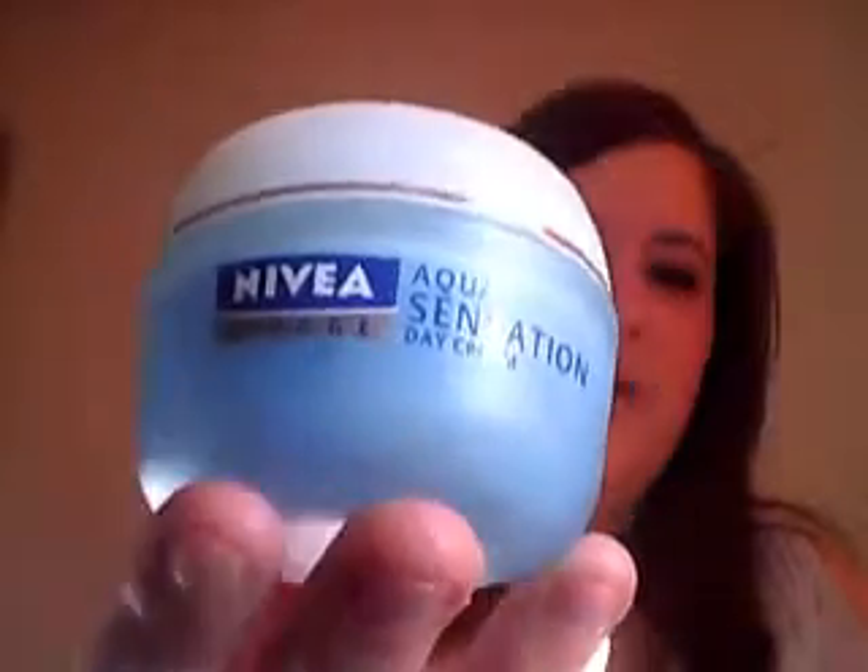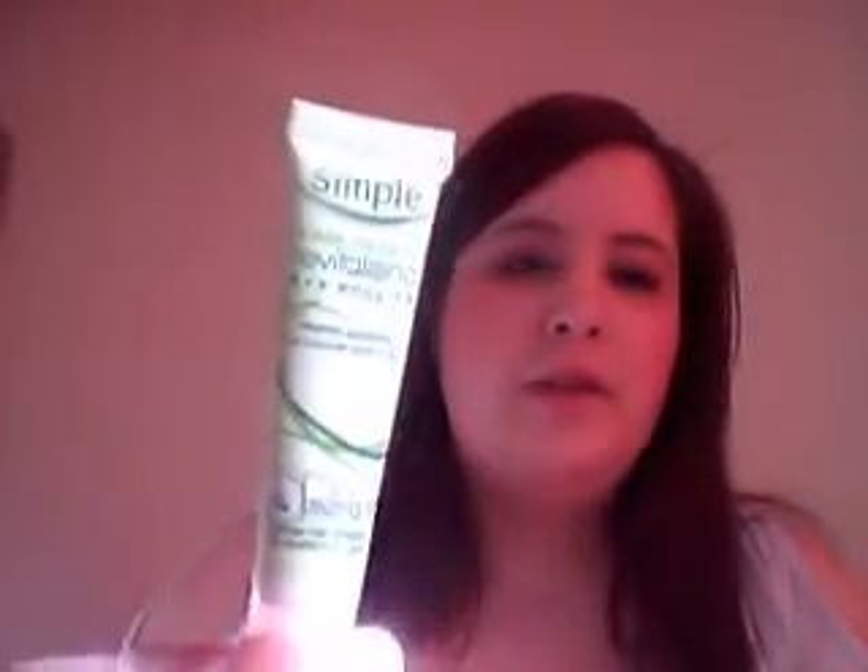Then I will apply my moisturiser. The moisturiser I mainly use in the morning is the Nivea Visage Aqua Sensation Day Cream - that's the one I use mostly in the mornings. I will use another one sometimes but I'll get to that because that's the one I use at night. Then I apply my Simple Kind2Eyes Revitalising Eye Roll On, and that is me ready to apply my make-up.